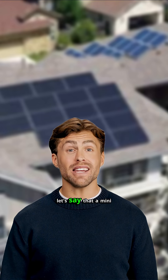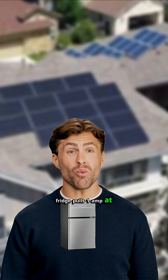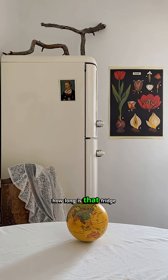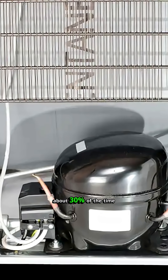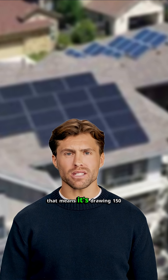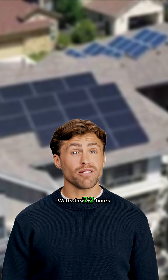For simplicity's sake, let's say that a mini-fridge pulls one amp at 150 volts — that'll be 150 watts. Now, how long is that fridge going to be running in a day? Let's say 24 hours, but your refrigerator's compressor is only running about 30% of the time. If it's running 30% of a 24-hour day, that means it's drawing 150 watts for 7.2 hours.